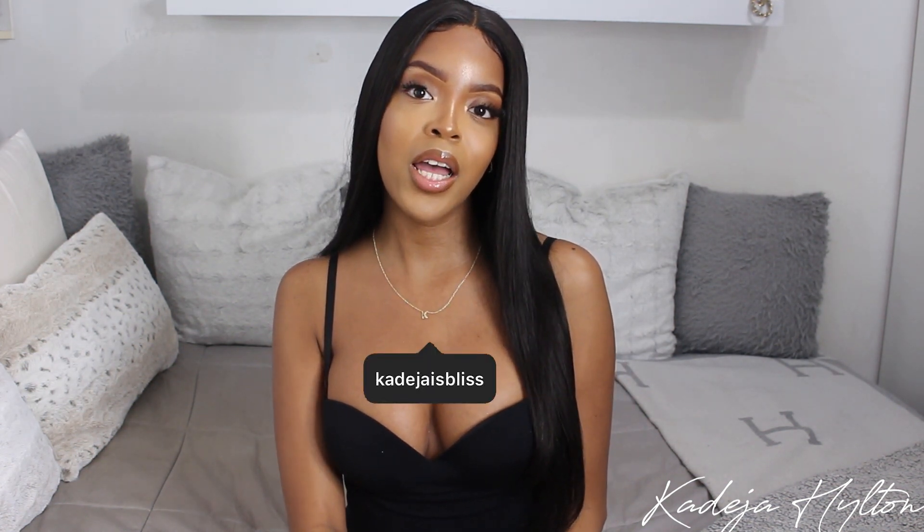Hey guys, welcome back to my channel. If you are new here, my name is Khadijah and today's video is going to be a luxury collective haul. I'm going to show you guys everything that I picked up this month, so if you guys are interested in seeing what I got, keep on watching.